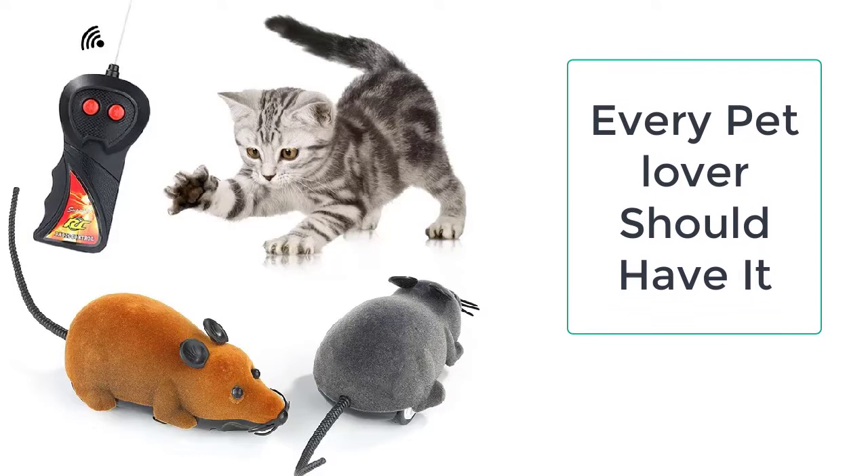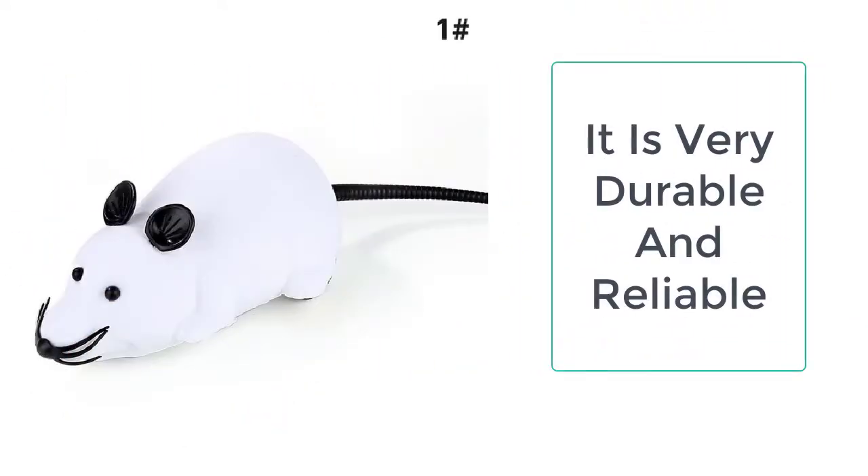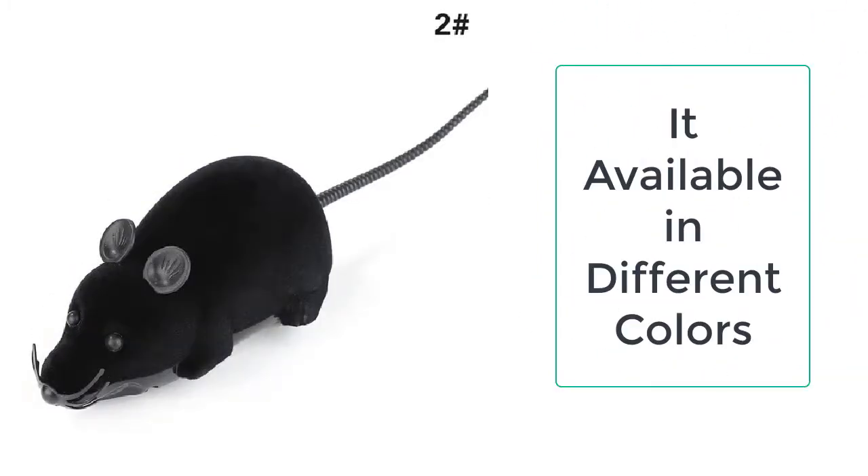These Wireless Mouse Cat toys are made up of high-quality plastic which is non-toxic and resistant to the bites of the cat. It is also strong enough to last long and cannot break easily.